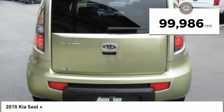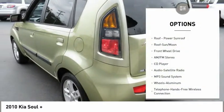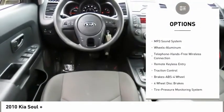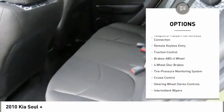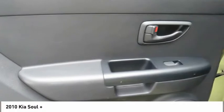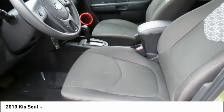This vehicle has less than 100,000 miles. Here are some of this vehicle's great options: anti-lock braking system, traction control, Bluetooth wireless data link for hands-free phone, moonroof, air conditioning, power steering, cruise control, aluminum wheels, rear defrost, FWD.